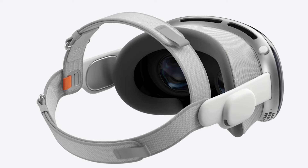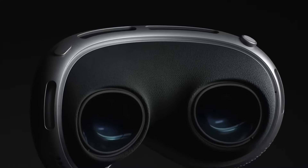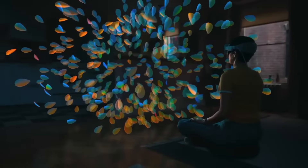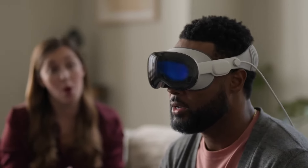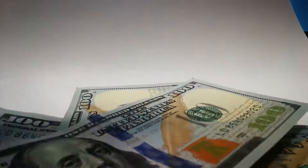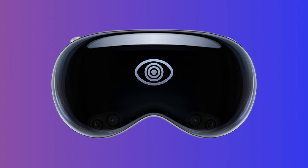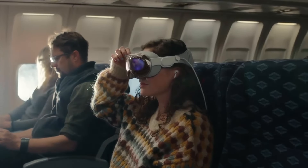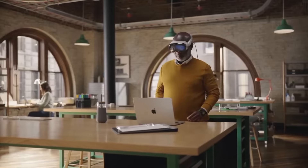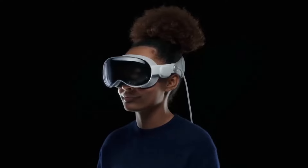The first thing that really stands out about Vision Pro is the price. $3,499 is a lot of money for most people. When you factor in taxes and some accessories, my total setup cost is over $4,000. I get that Apple is working with cutting-edge technology here and the components aren't cheap, but I do think they need to find ways to bring the cost down in future models. This feels very similar to the early days of the iPhone, when the high prices made them inaccessible for many.